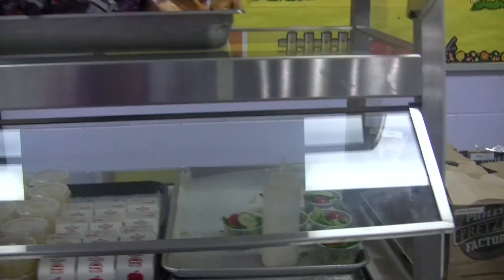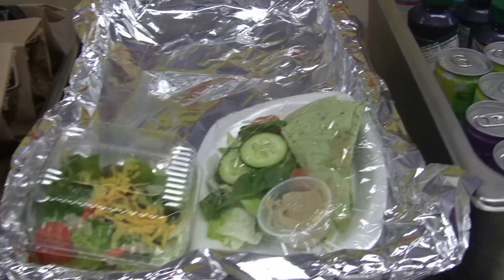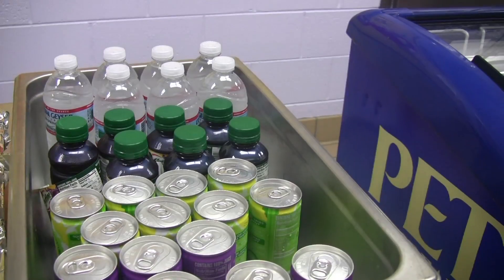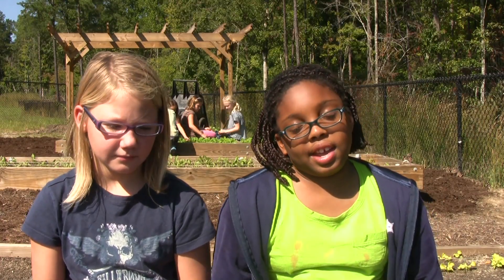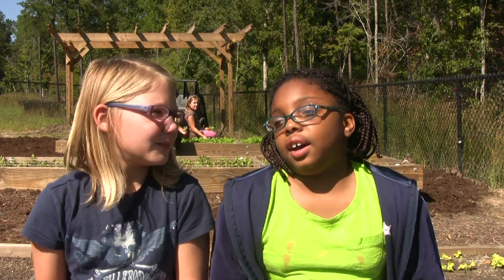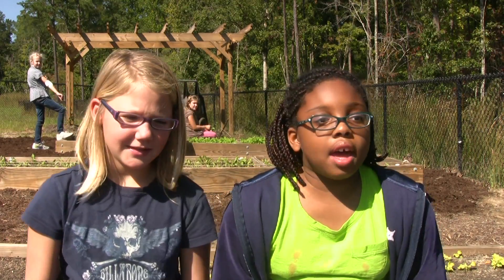Usually they have hamburgers, chicken and all that. Do you like the spaghetti? No, not really. So I bring lunch. I usually eat lettuce, beans, basil, and salads — a lot of healthy food.